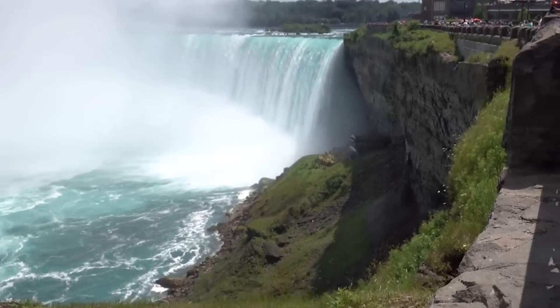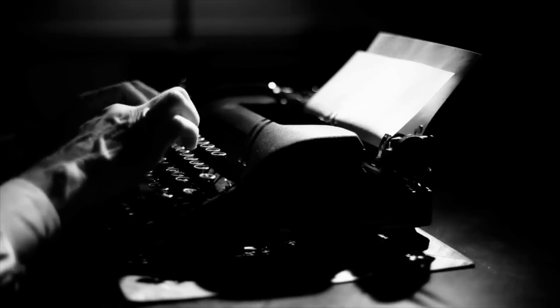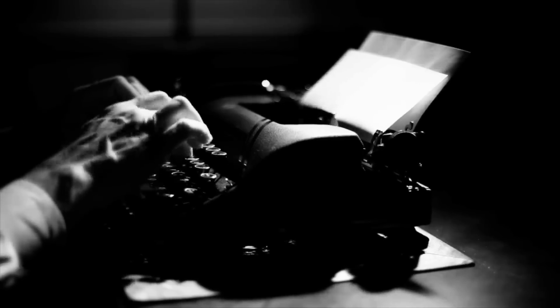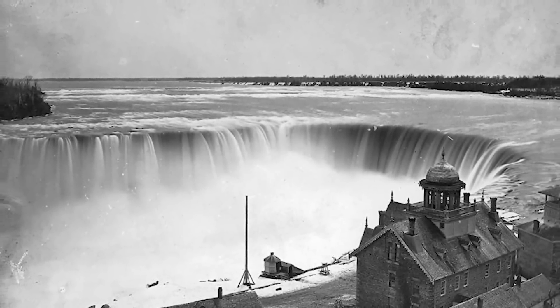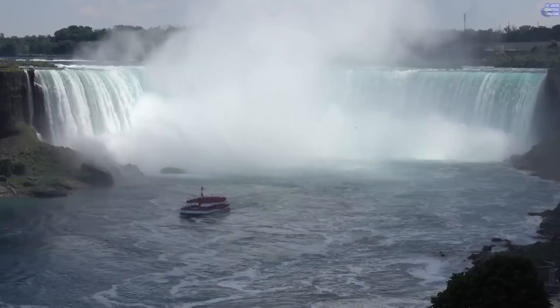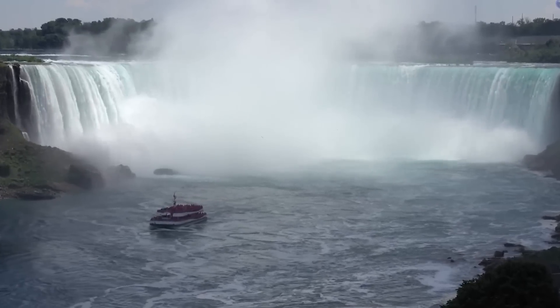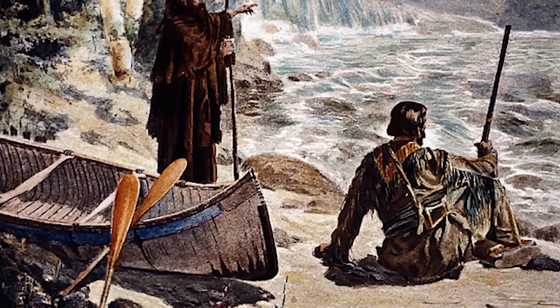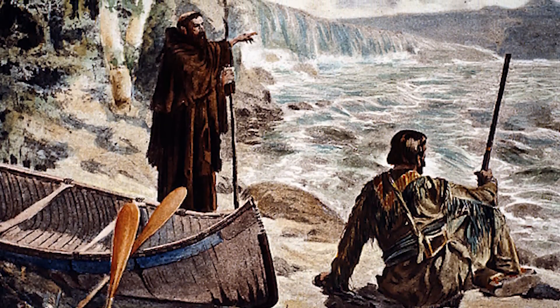Five years after he returned from the falls, Father Louis Hennepin put his thoughts and impressions on paper. He wrote a 'New Discovery' article in which the name of the falls first appeared. So basically, as a term, Niagara Falls came into existence in the year 1683. The name came from the word 'Anghiara,' an Iroquoian word which actually means 'the strait.' Upon publishing this article, Father Louis Hennepin became famous as the first person from Europe who saw Niagara Falls.